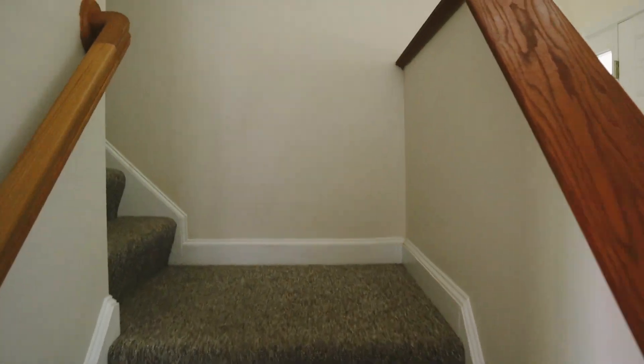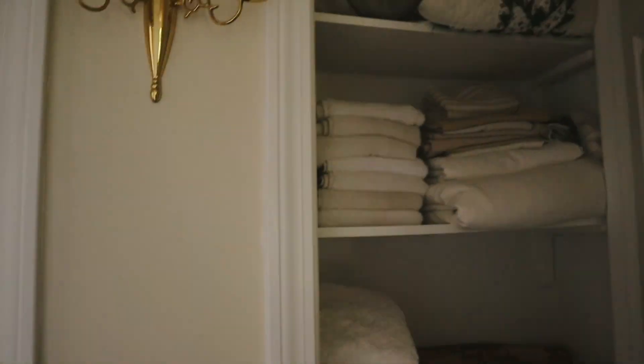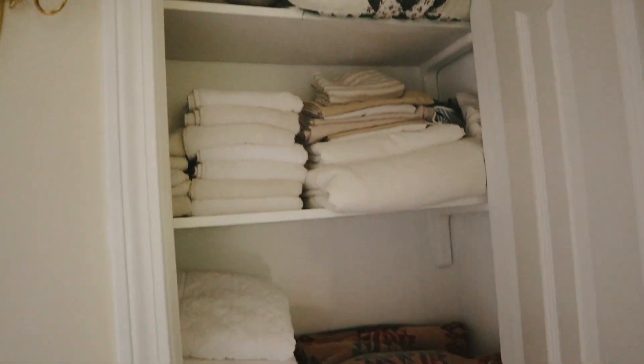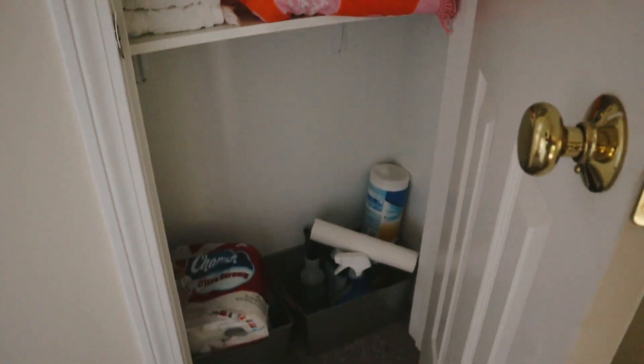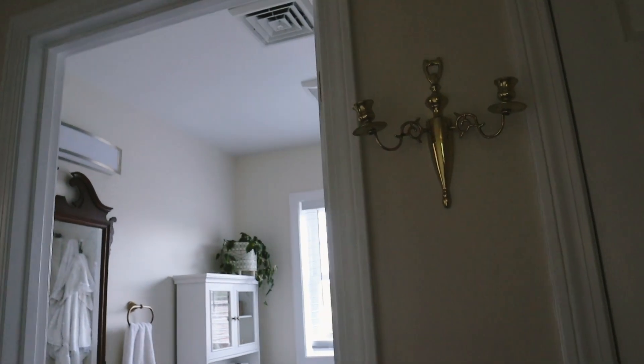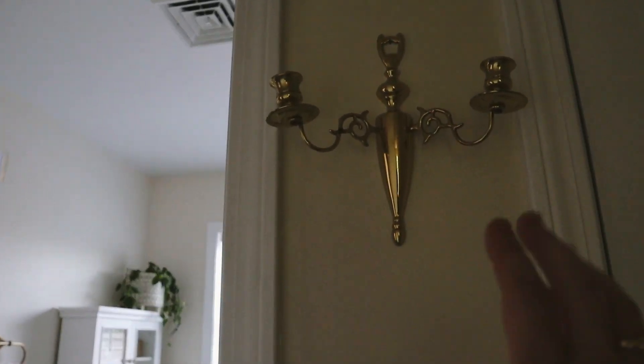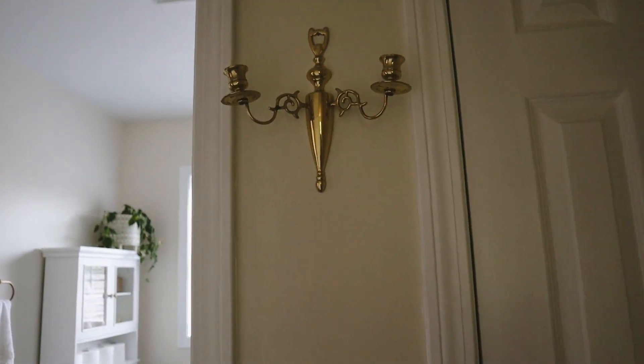Then we'll go upstairs. Once you come upstairs you have a linen closet right at the top of the stairs — all of the closets need more organizing but that one is the best. We've got a couple of these candle holders hanging in the hall up here. I just need to find the perfect candles for them and I want to add some rub and buff to kind of make them feel more vintage.